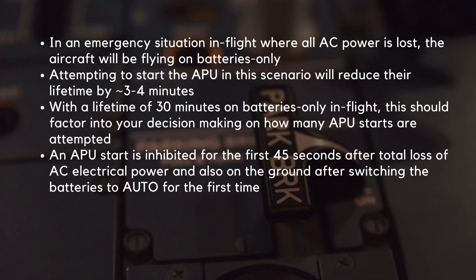One of the key functions of the batteries is their ability to start the APU. In an emergency situation in-flight where all AC power is lost, the aircraft will be flying on batteries only. Attempting to start the APU in this scenario will reduce their lifetime by approximately 3 to 4 minutes. With an estimated lifetime of 30 minutes on batteries only in-flight, this should factor into your decision-making on how many APU starts are attempted. An APU start is inhibited for the first 45 seconds after total loss of AC electrical power, and also on the ground after switching the batteries to auto for the first time.